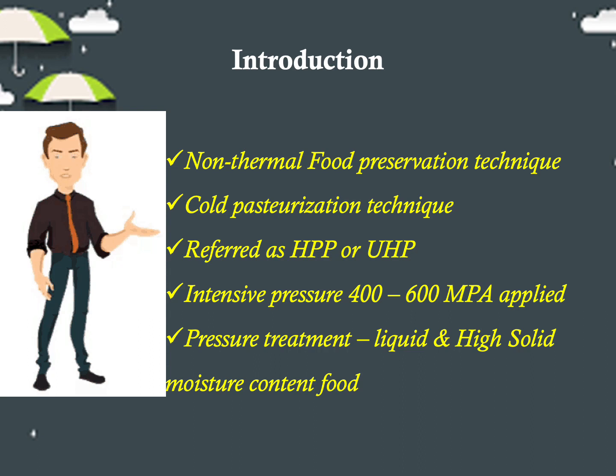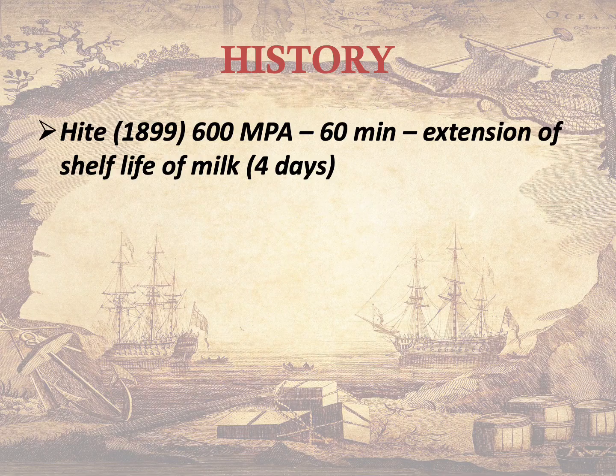This process is used in HPP for most foods to be preserved with minimal effects on texture, appearance, and nutritional value. High pressure processing or pressure treatment can also be used to process both liquid as well as high moisture content solid foods.